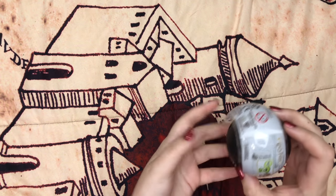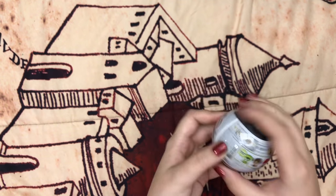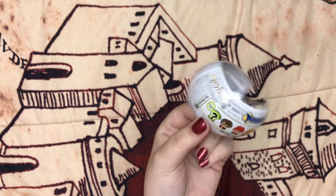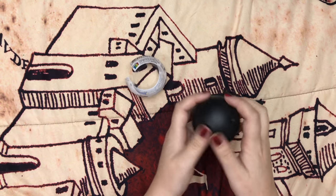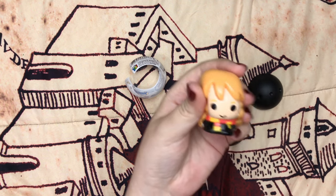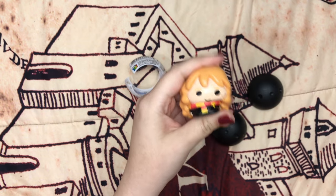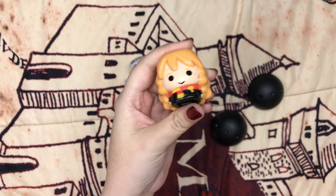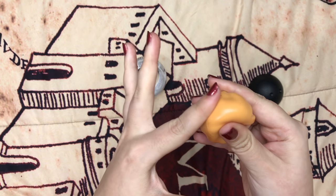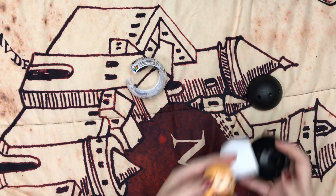At Walmart they had these Mashums — little squishy things. I only bought this because I was like, oh there's a chance I might get Dobby. I didn't get Dobby. Mystery things — I hate them. I got Hermione. It's very sticky but I guess you could put some sort of powder on it to make it less sticky. I won't be buying any more of these, but they're at Walmart if you want them.